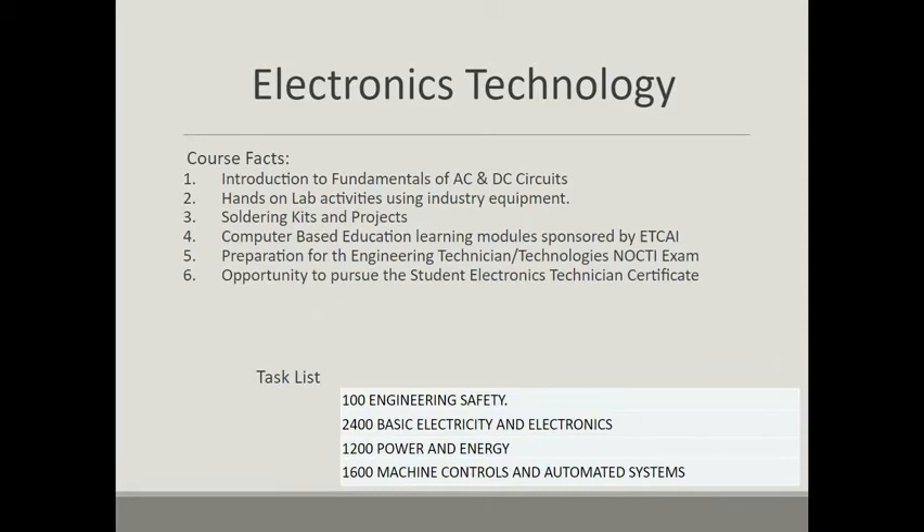There is plenty of computer-based education that goes on, and in particular, modules produced by ETCAI, which is an industry organization that prepares students for the certified electronics technician exam. These are professional-based learning modules that students of all levels would work with.